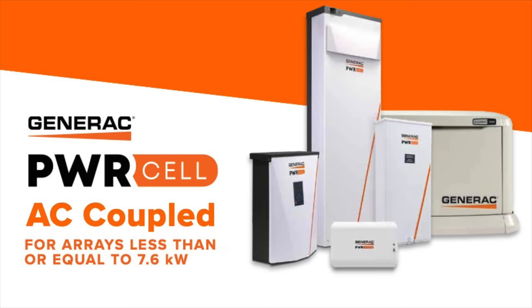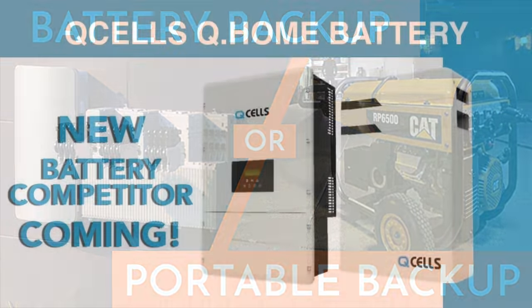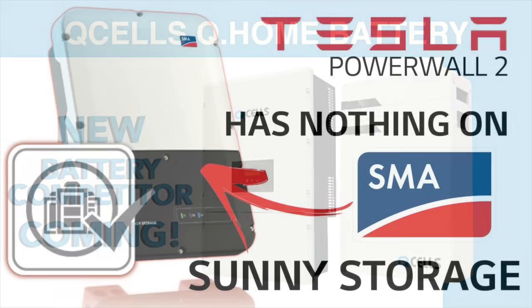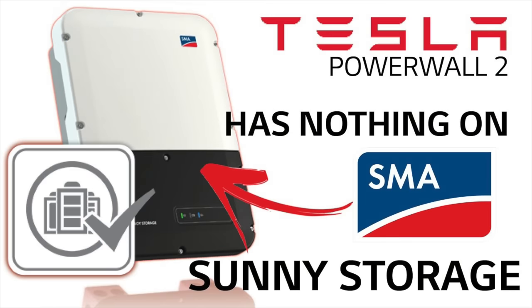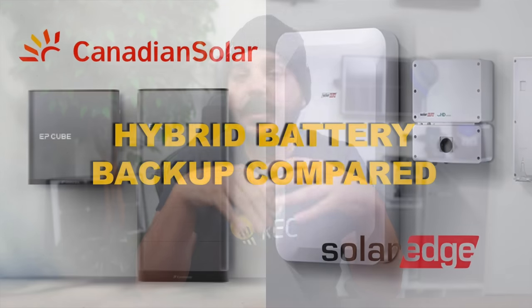I've installed a lot of different battery backup systems over the last five years, with each year demand increasing for more storage and more backup capabilities. I've done videos on many of these battery systems, from the Zonne-In to SMA America's Sunny Boy Storage to SolarEdge's Storage and Energy Hub to Enphase IQ Batteries and even Qcell's Q-Home ESS. One thing has been clear — the competition is fierce, and one of these companies is bound to catch up to Tesla and surpass their simple Powerwall design.